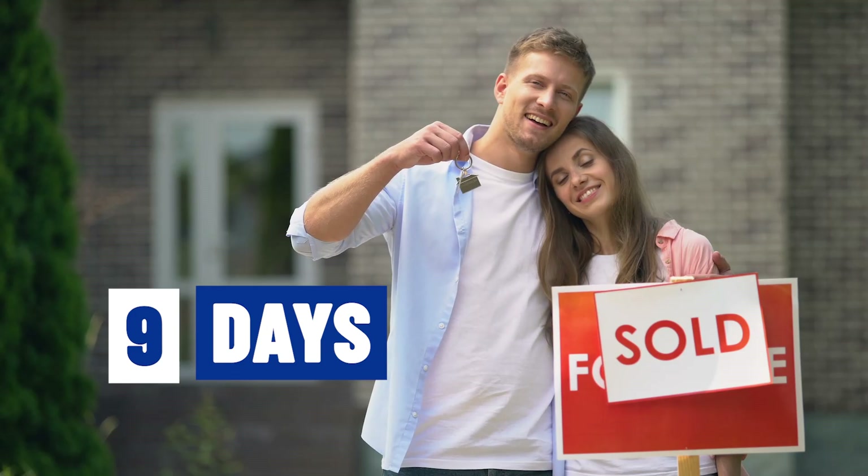Whether you're moving in nine days or 90 days, give us a call, shoot us a text, send us an email — all in the description below — and we'll help you make a smooth move to Richmond, Virginia.